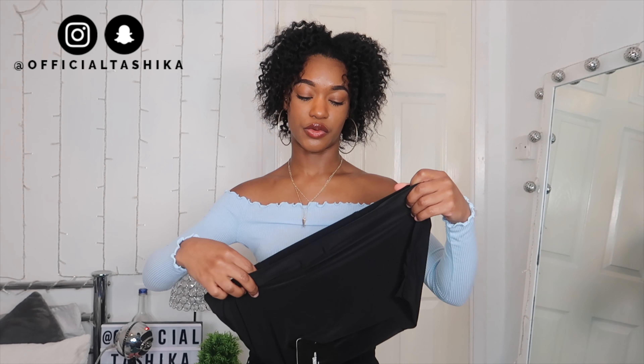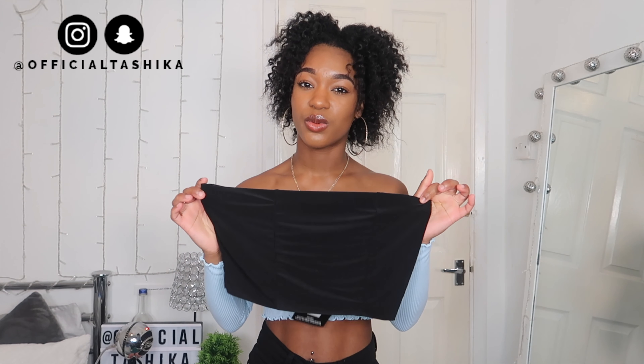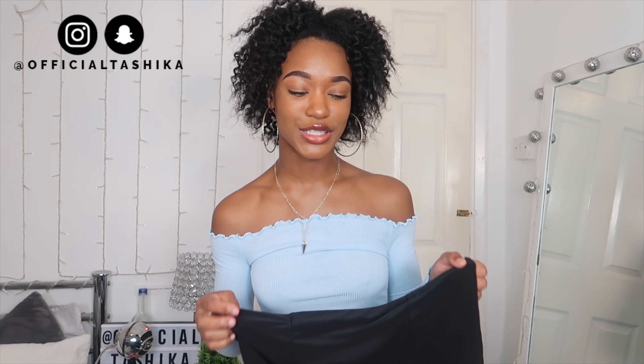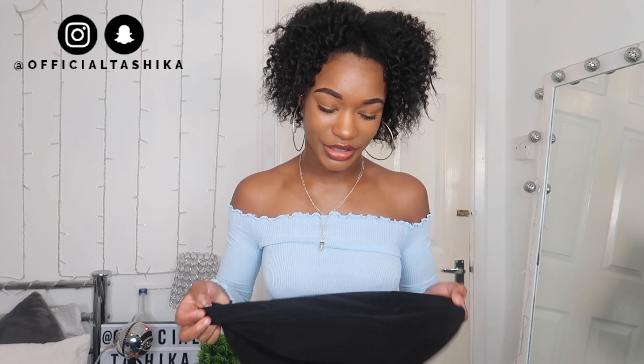I randomly got sent this black bardot crop top — the same one I got in violet in a size 4 that was huge — except this one is a size 12. It's not on my receipt; I didn't buy it. I made the order at midnight so they were probably rushing and just threw whatever they saw in the bag. Maybe they're trying to make up for not sending me the bikini bottoms from the last video. But Pretty Little Thing, if you're going to send me extra items, at least send me a size 4 — not a size 12.